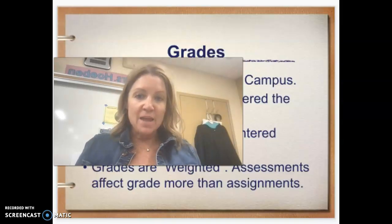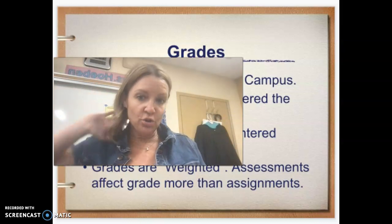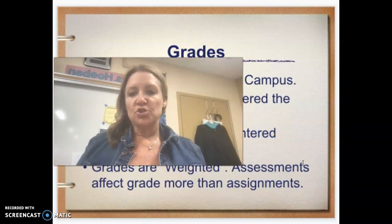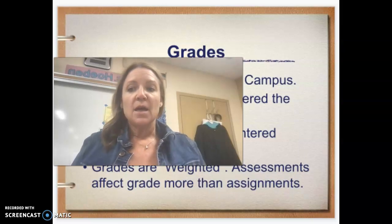Grades in my class are all live on Infinite Campus. If the grade is blank, that just means I haven't entered scores yet — you're looking for an M or a zero. An M or a zero means I've entered the scores and your child is missing something or has something wrong with it. Look and see if there's a comment; if there's no comment, it's probably just missing. My grades are also weighted so that assessments will impact the grade more than assignments.